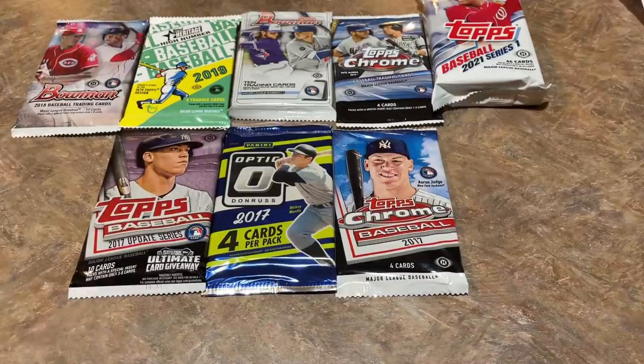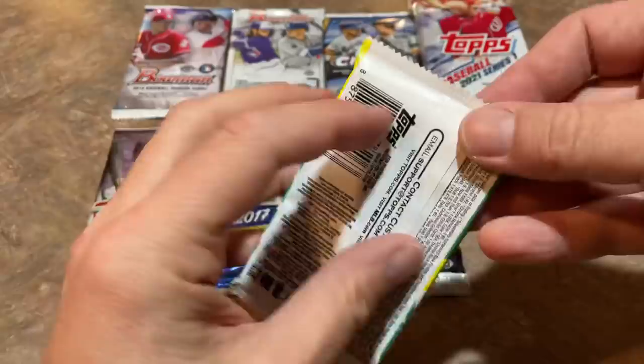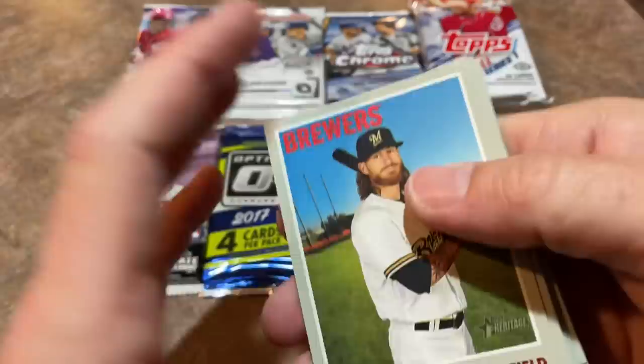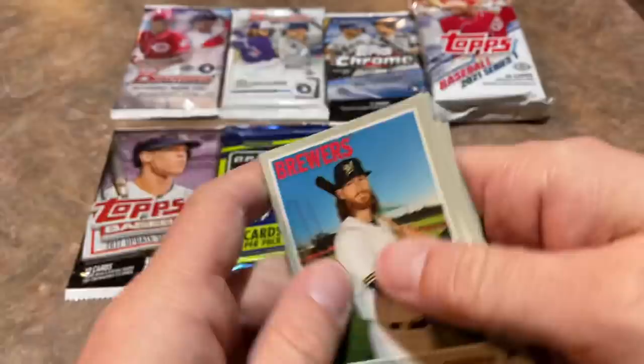Usually I start with the pack I'm least excited about, but I don't even know where to start now. We'll start off with Heritage High Number and see what we can find - hoping for a Fernando Tatis Jr. rookie card. If we get some good cards today we'll give those away in our next giveaway, which is slated for when we hit 90,000 subscribers. Unfortunately no good rookie cards in that pack.